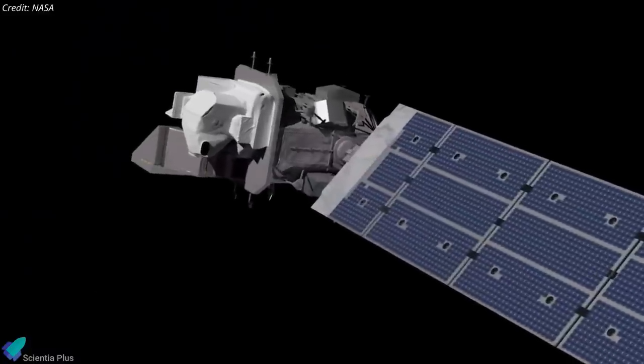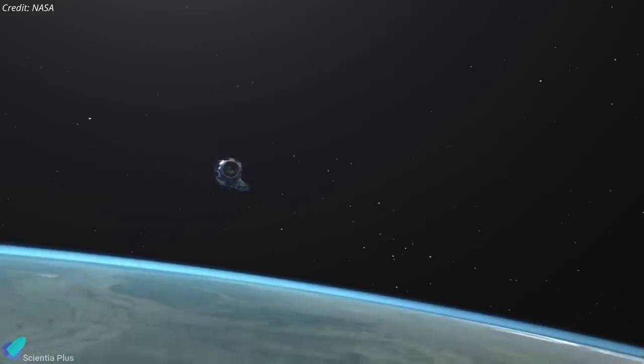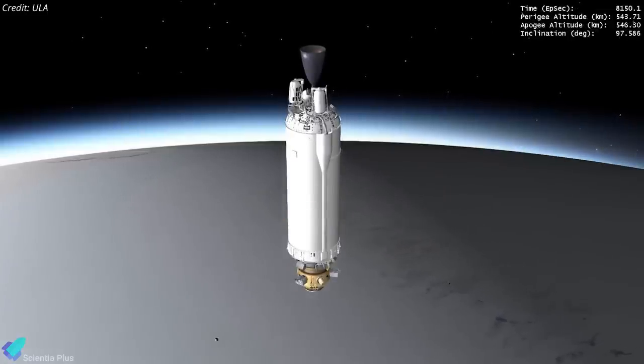According to the latest reports, the Northrop Grumman-built $750 million Landsat 9 is performing as expected as it travels to its final orbital altitude of 705 kilometers. Four small CubeSats were also launched into orbit with Landsat 9.